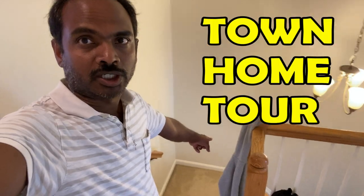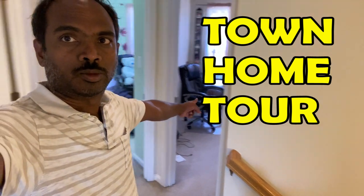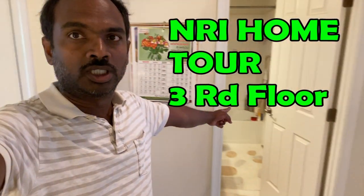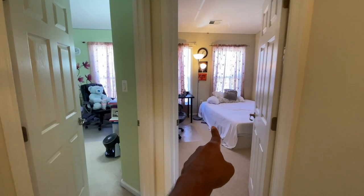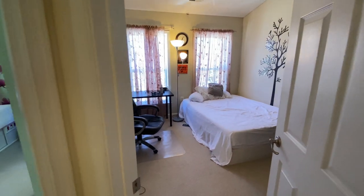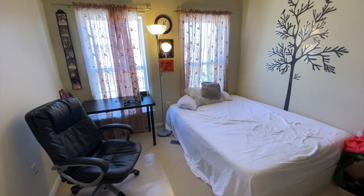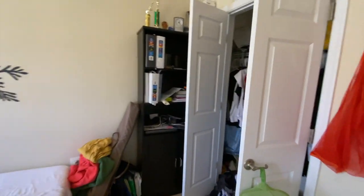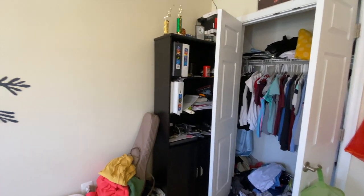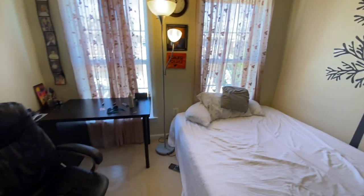I came upstairs and we have my son's bedroom, my daughter's bedroom, and there's a full bath here and there is a master bed there. This is my son's bedroom here. I have one queen bed here and we have a closet and his bed.